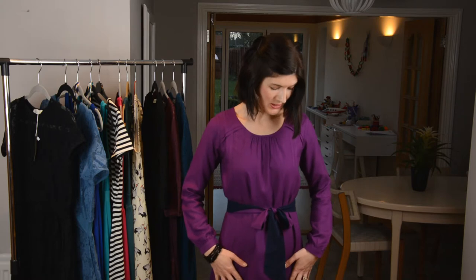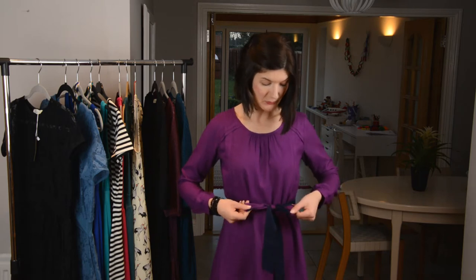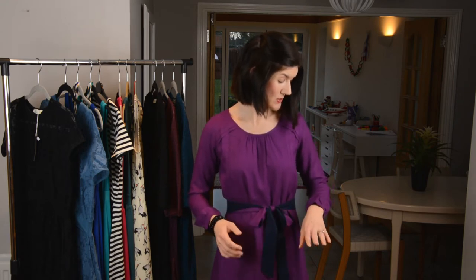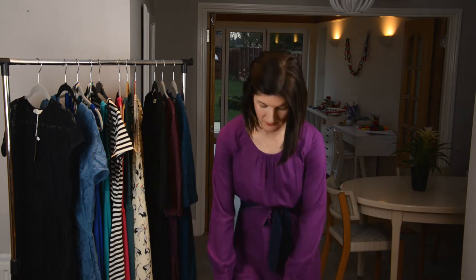Today I am wearing the gorgeous Martha nursing dress from our current range in this lovely rich purple colour. It has a detachable two-tone sash which is navy one side and purple the other. It is a gorgeous, soft, very luxurious feeling fabric. It feels great to wear and it hangs beautifully because it's lined with a cotton lining.